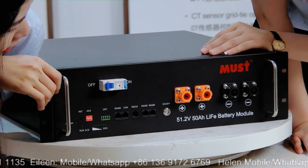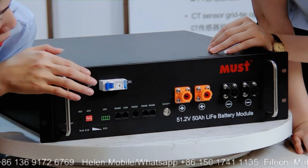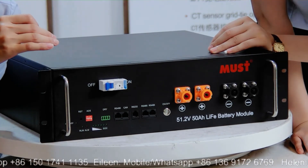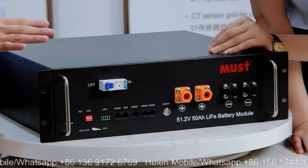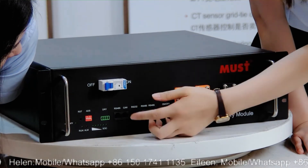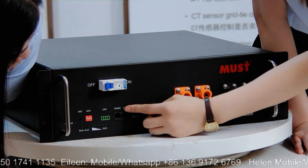There is also a switch to protect the battery when there is an overvoltage condition. We also have two communication ports: a CAN communication port and an RS485 port, which are available for different inverters or devices.